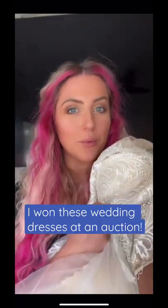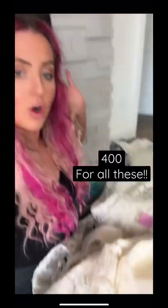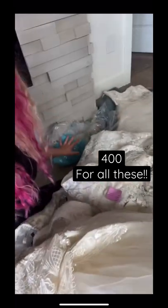I bought a big box of wedding dresses at an online auction and I want to show you them. I had the highest bid at $400 so I got all of these dresses and a couple veils. That ends up being like $50 per dress.